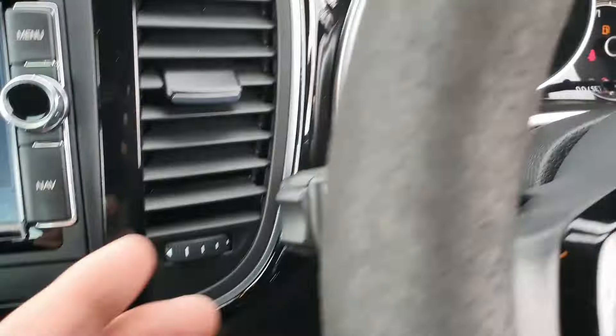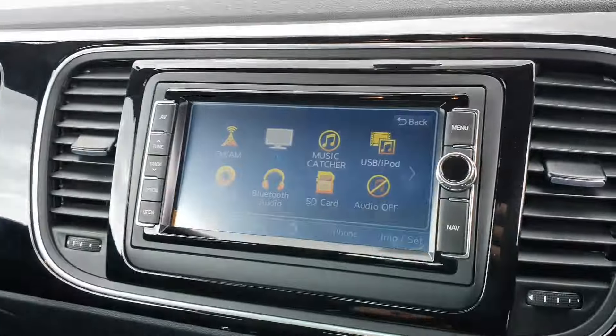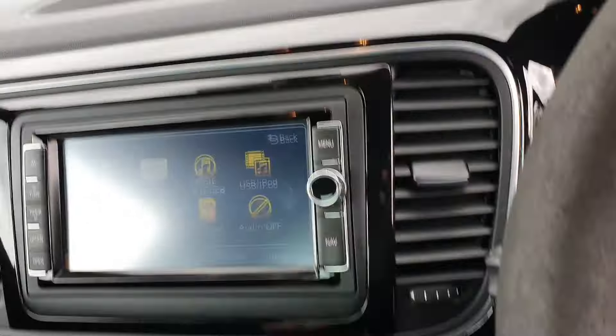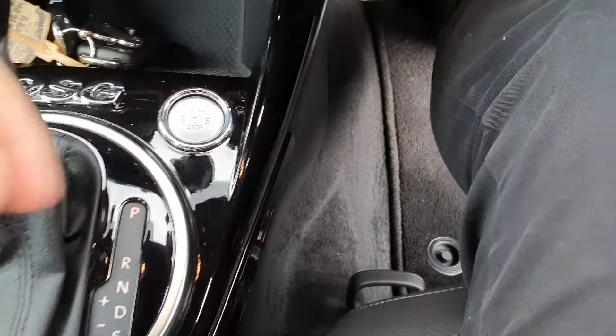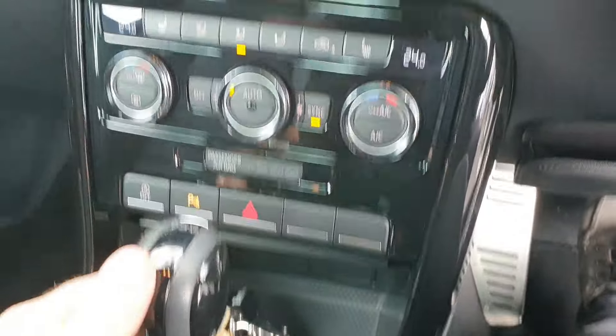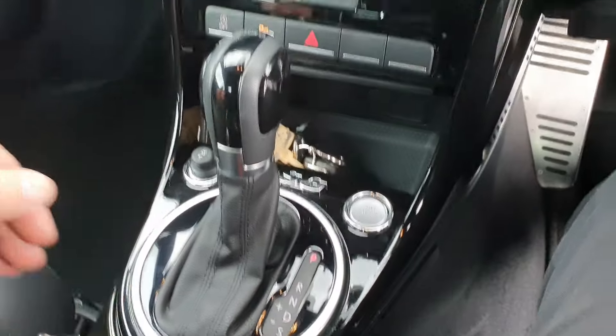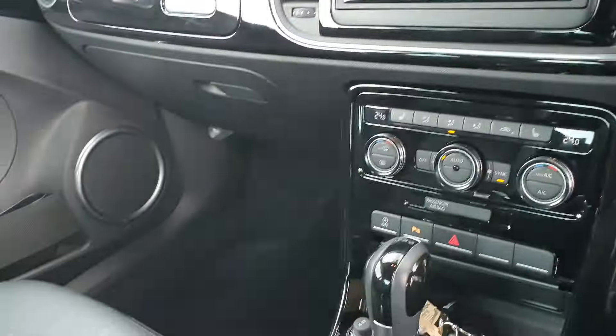It's got cruise control, Bluetooth connectivity, and also has a rear camera. And a nice feature is you have your engine push start/stop button here. Dual climate control with air conditioning, two front heated seats, your automatic transmission — beautiful interior.